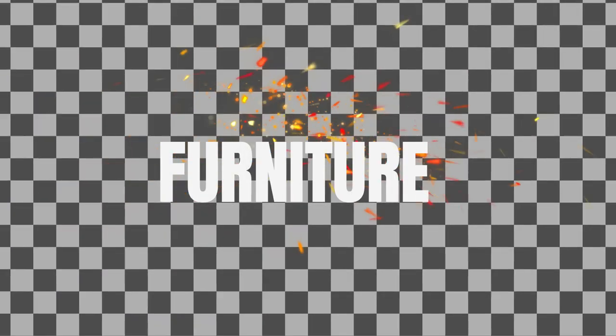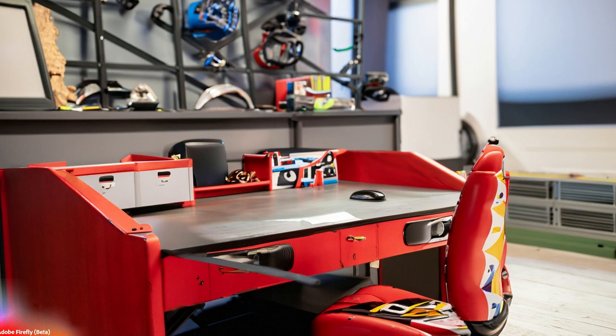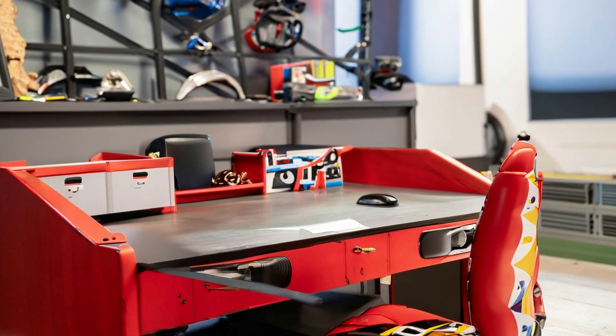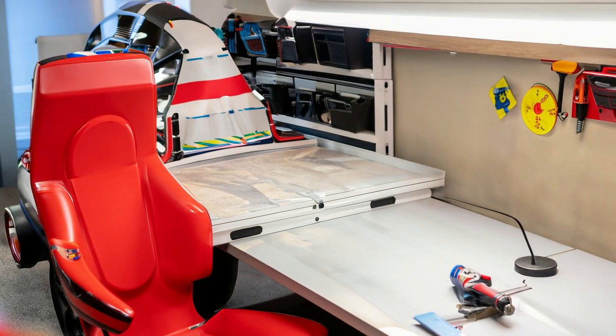Moving on to the furniture, try to incorporate elements that evoke a racing atmosphere. Look for a desk or table that resembles a mechanic's workbench or a pit stop station. You can also add chairs with racing-inspired designs, such as seats that resemble racing car seats. These little touches will make the room feel like a true racing haven.